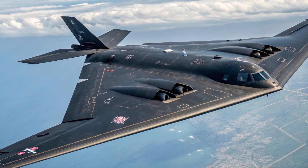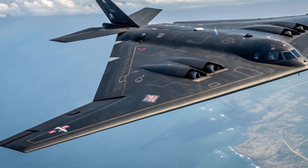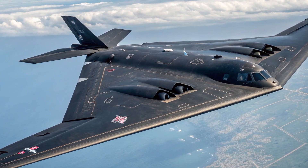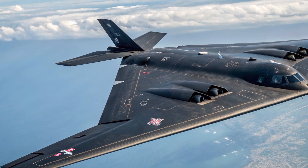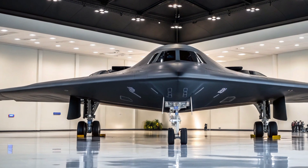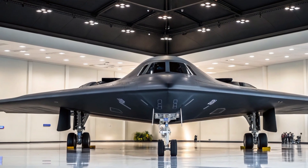But the future of the B-2 isn't just about upgrades. By 2026, the U.S. is also transitioning towards the B-21 Raider, the next-generation stealth bomber. Still, the Spirit remains a critical backbone of American airpower, bridging the gap between old and new. And with its 2026 modernization package, the B-2 proves that even decades-old designs can remain deadly with the right innovation. At the end of the day, the B-2 bomber represents more than just a war machine — it's a symbol of American technological ambition, military dominance, and the pursuit of invisibility in warfare. The 2026 upgrades ensure that the Spirit will continue haunting enemy skies for years to come.